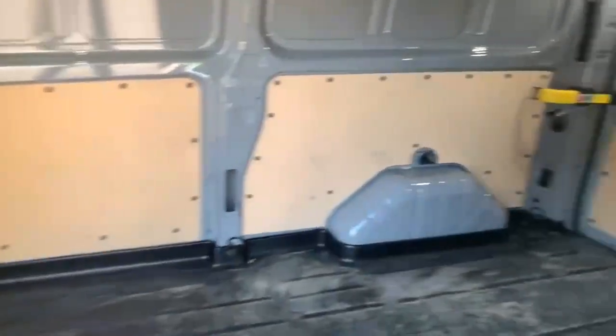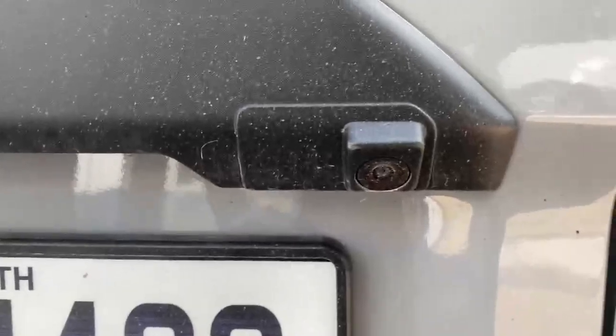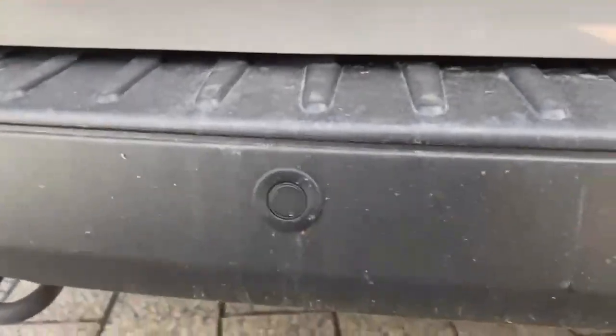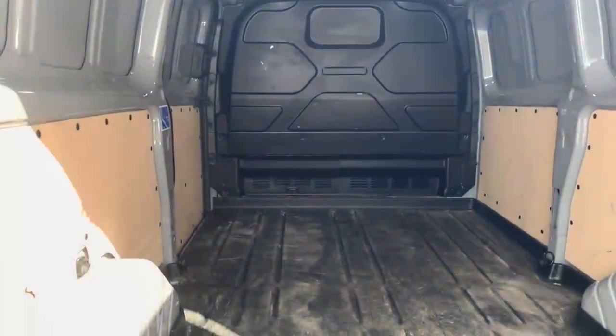Moving on to the rear, there is a lot of space in the load compartment. Moving around the back you have your reverse parking camera and your rear sensors, plus double doors to the large storage area.